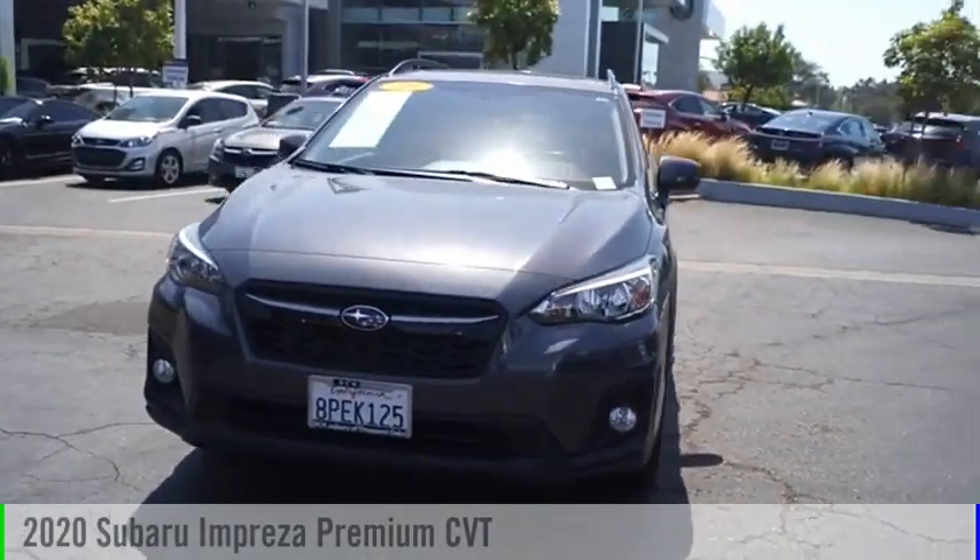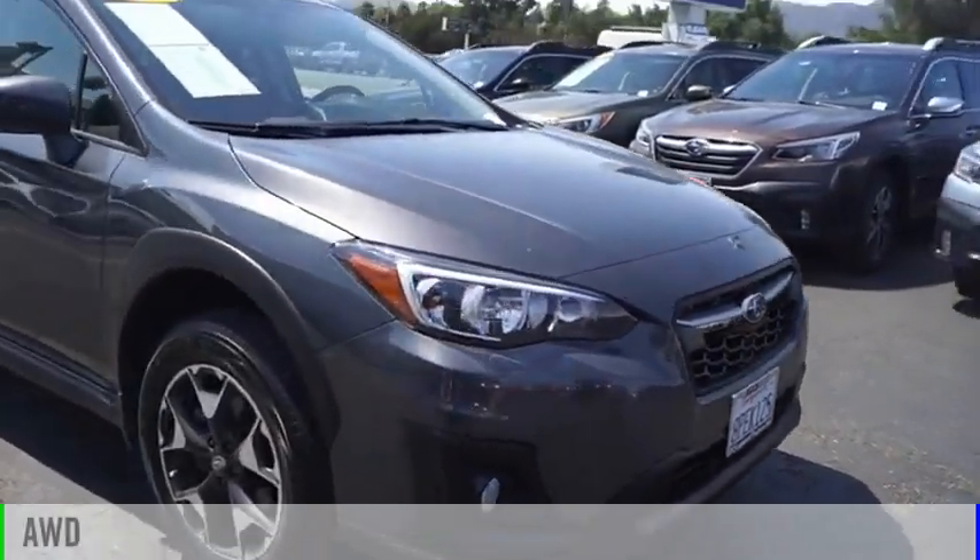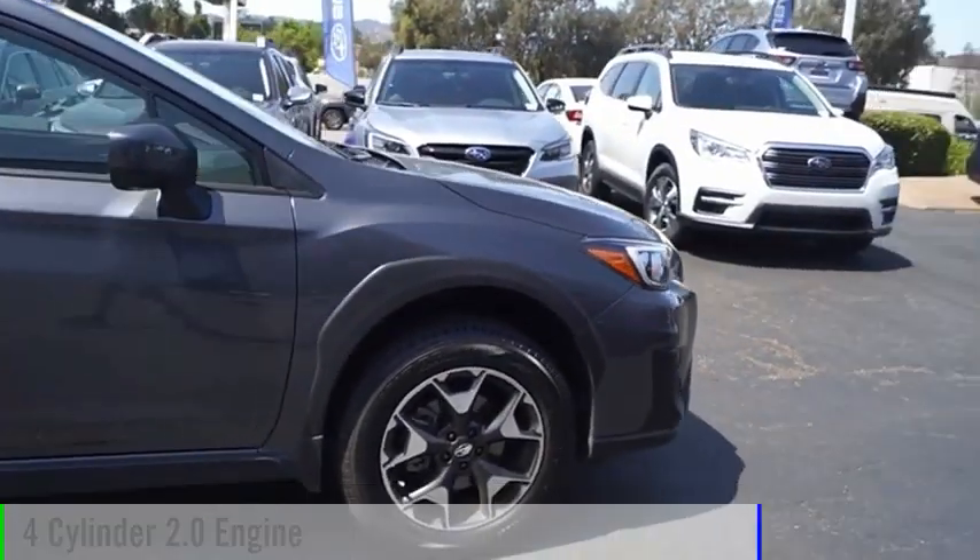We are pleased to show you the 2020 Impreza. This vehicle is powered by an all-wheel drive, four-cylinder, 2.0-liter engine.